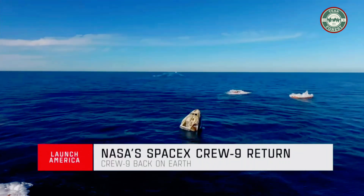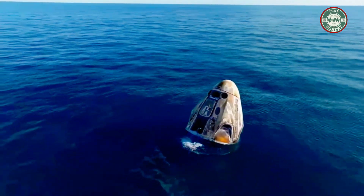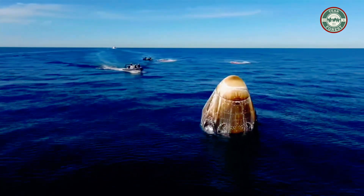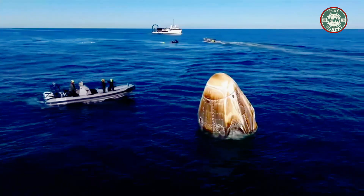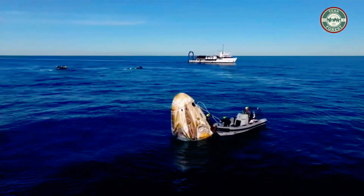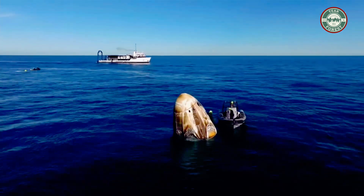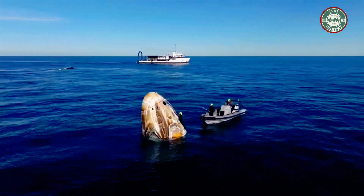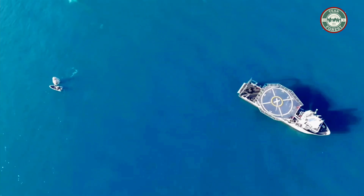On behalf of SpaceX, personnel are inbound with every vessel making its way over to the capsule. Closest to the spacecraft is going to be the recovery ship. What you see happening right now on your screen is SpaceX recovery personnel actually working to climb aboard the capsule and work through procedures ahead of lifting onto the nest.